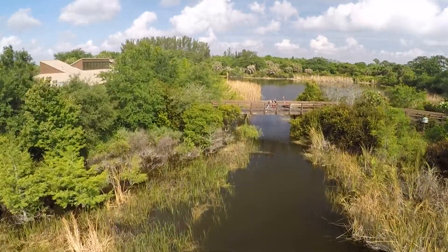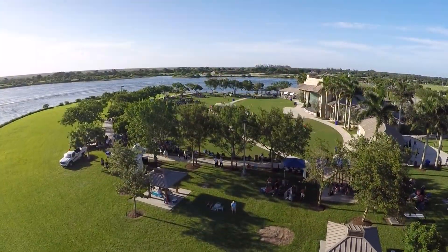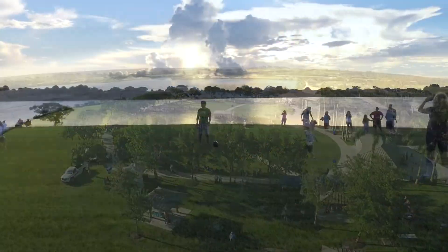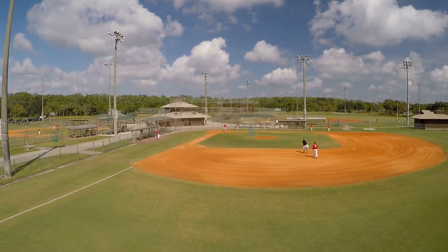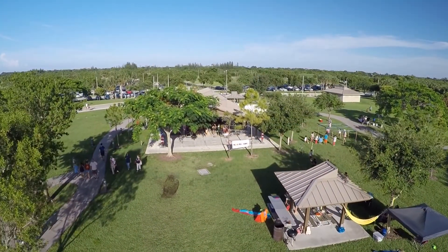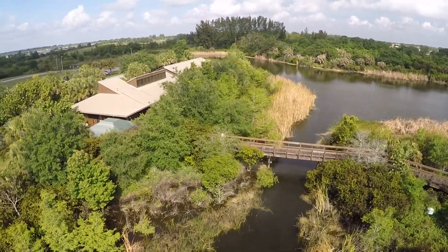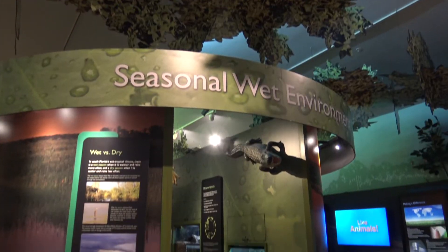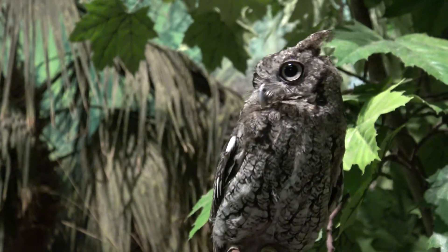Today we're visiting Dagger Wing Nature Center, which is one of the 85 parks here in Palm Beach County. Right now we're at Burt Aronson South County Regional Park. It's about an 850-acre park located in West Boca. We've also got Dagger Wing Nature Center which includes a 3,000 square foot exhibit that includes live animals including snakes and alligators.